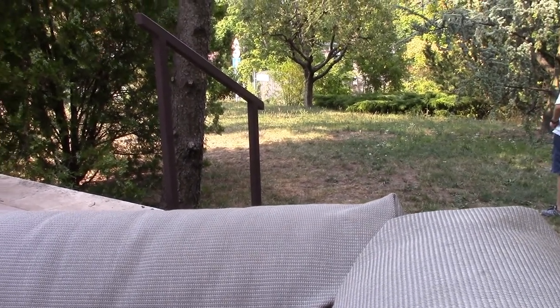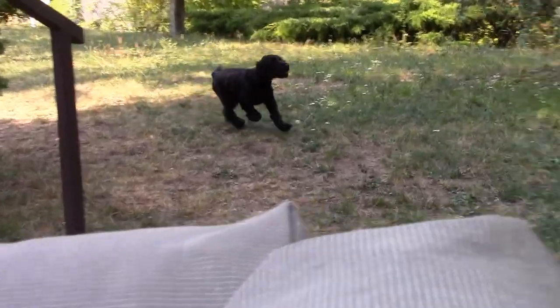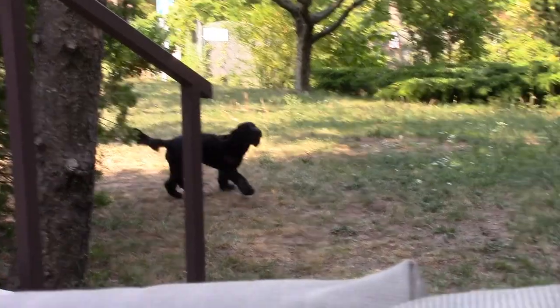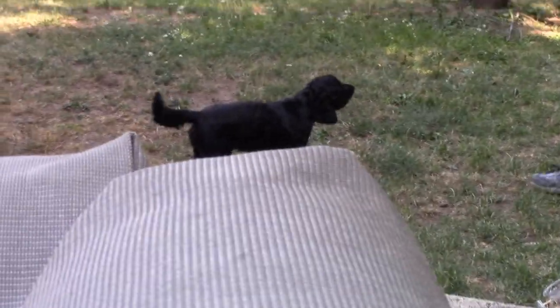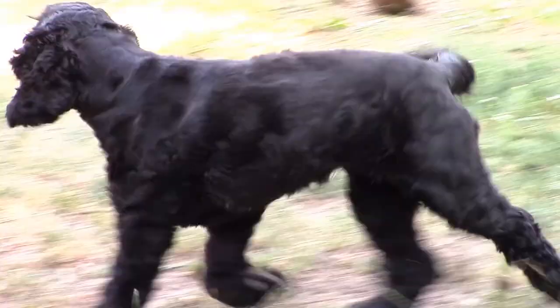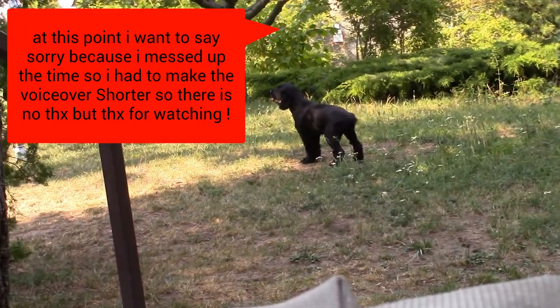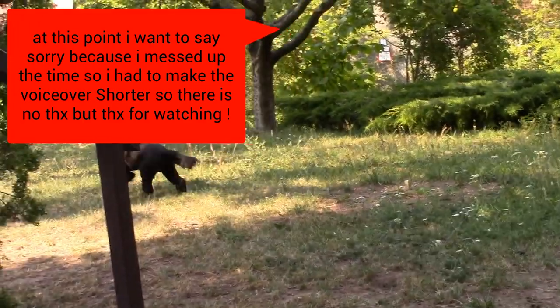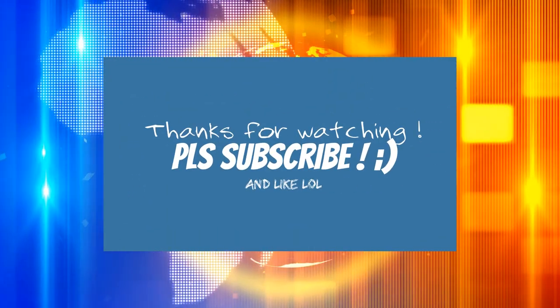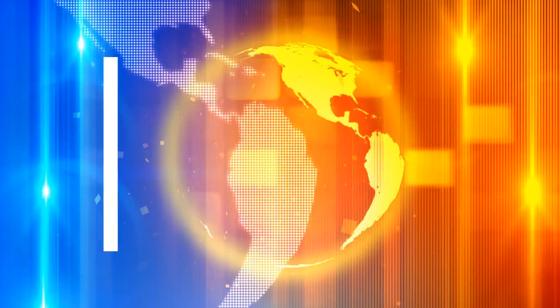At Crufts, the English Cocker Spaniel has been the most successful breed in winning Best in Show, winning on a total of seven occasions between 1928 and 2009, with wins in 1930, 1931, 1938, 1939, 1948, 1950, and 1969. In addition, the breed made up three of the four winners who have won the title on more than one occasion, with all three coming from H.S. Lloyd.